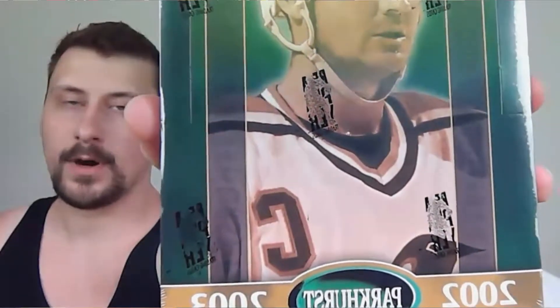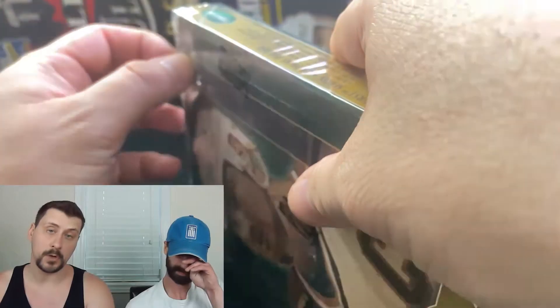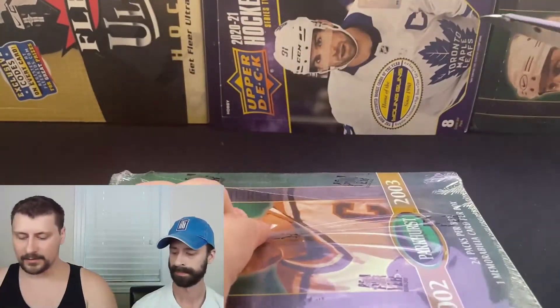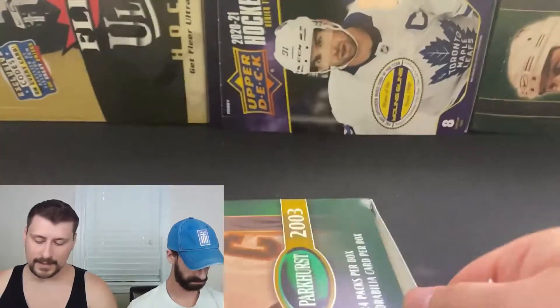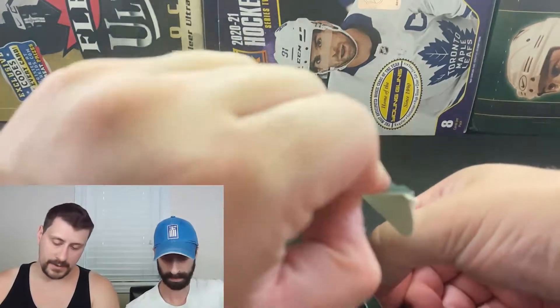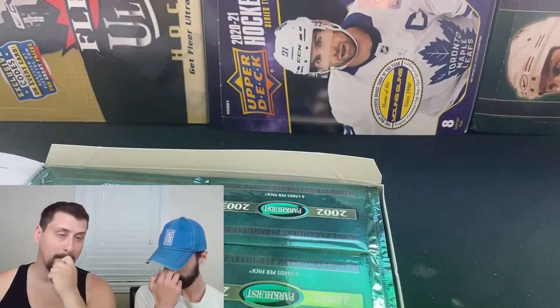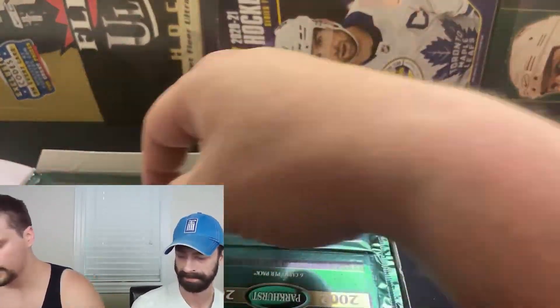Welcome back everybody, Pack Bros here. My name's Rob, my name's Chris, and today we are going at box number two of 2002-2003 Parkhurst. We caught it off a great deal on eBay. The reason I purchased it is because there is a ton of Lemieux-specific product in it — a series dedicated to jersey cards of his jersey autos and teammates in a dual jersey format. The cards are a little stuck together, so bear with us.